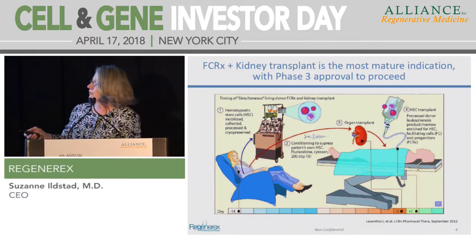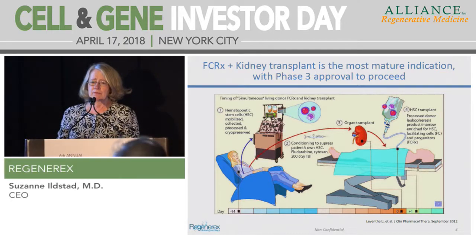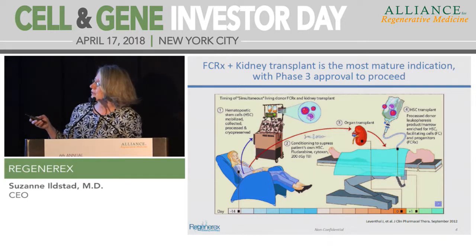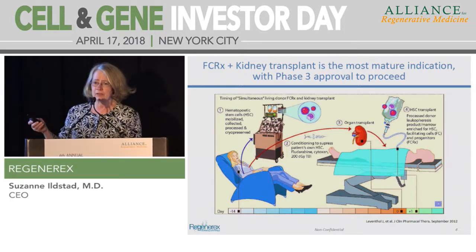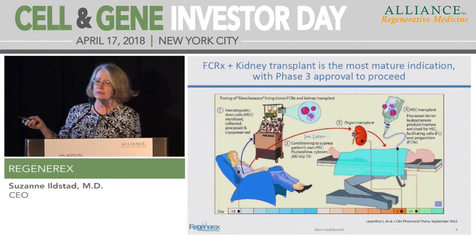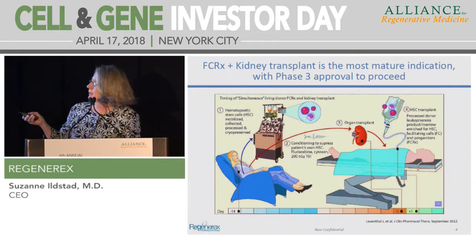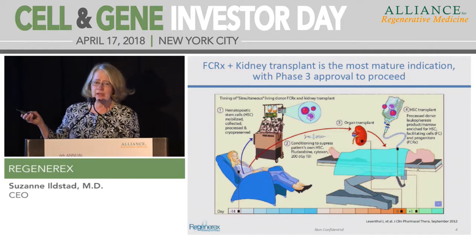The donor is mobilized with G-CSF and apheresis is performed as an outpatient. The product is shipped to us, manufactured, then cryopreserved and shipped back to the site. The patient, at least two weeks later, undergoes non-myeloablative conditioning as an outpatient, then is admitted to the hospital, has their kidney transplant, the following day their FCRX infusion, and then is discharged and managed as an outpatient.